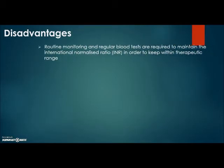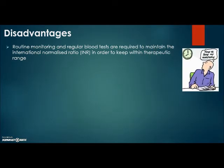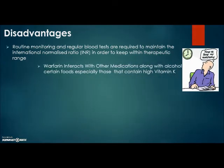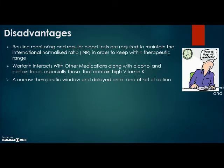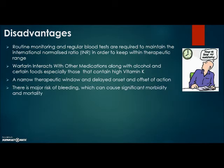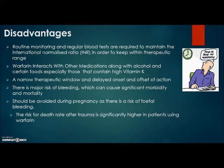Disadvantages of warfarin: routine monitoring and regular blood tests are required to maintain the international normalised ratio within therapeutic range. Warfarin interacts with other medications, alcohol, and certain foods, especially those containing high vitamin K. It has a narrow therapeutic window and delayed onset and offset of action. There is a major risk of bleeding, which can cause significant morbidity and mortality. It should be avoided during pregnancy as there is a risk of fetal bleeding due to the immature fetal liver. The risk of death following trauma is significantly high in patients using warfarin, and there is development of dependence on the drug.